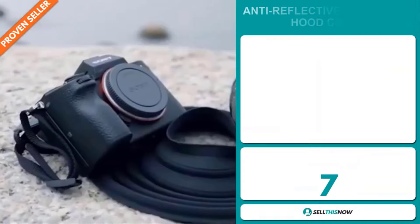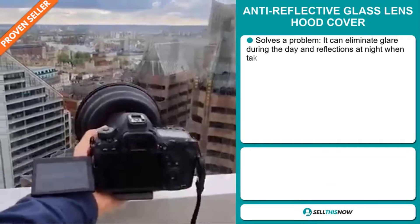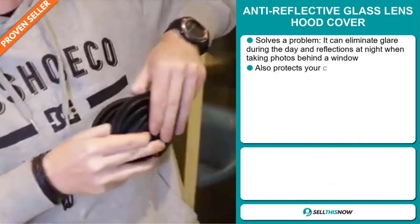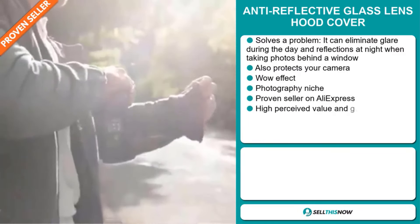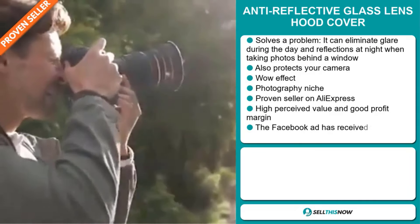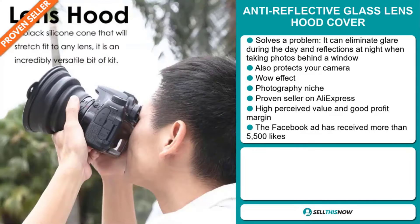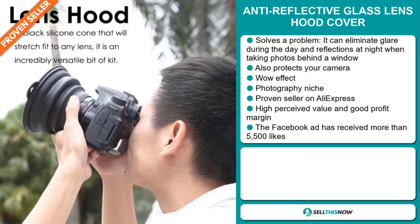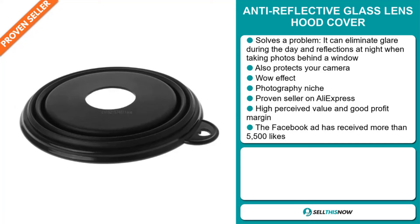Our next product is the Anti-Reflective Glass Lens Hood Cover. Now this is a definite problem solver. It can eliminate glare during the day and reflections at night when taking photos behind a window, and it also protects your camera. It definitely has that wow effect. It falls under the photography niche market, and it's a proven seller on AliExpress with many, many orders. This item has a high perceived value and will give you a good profit margin.